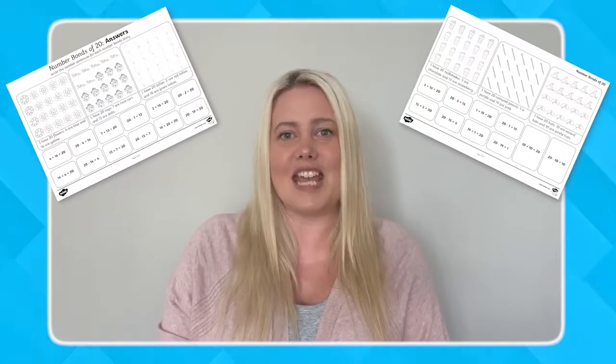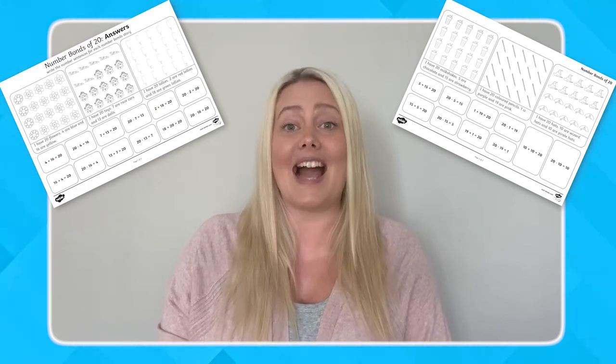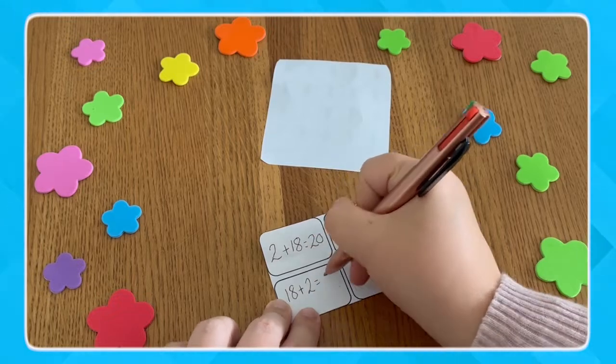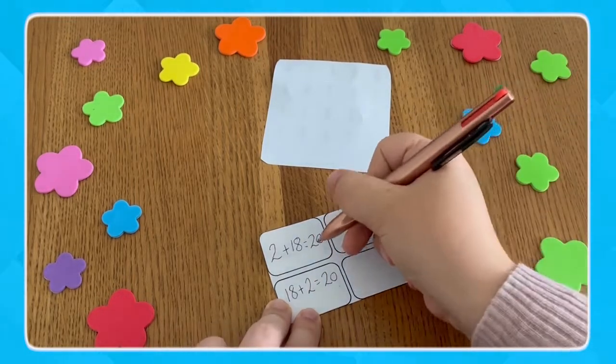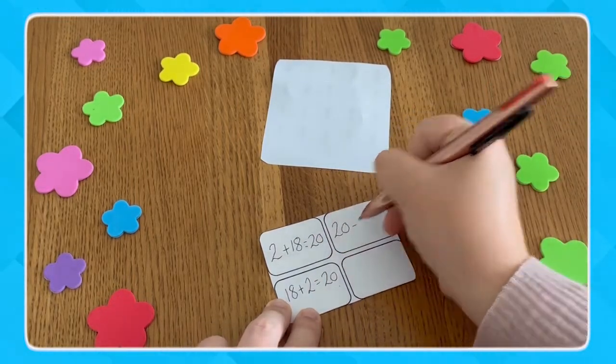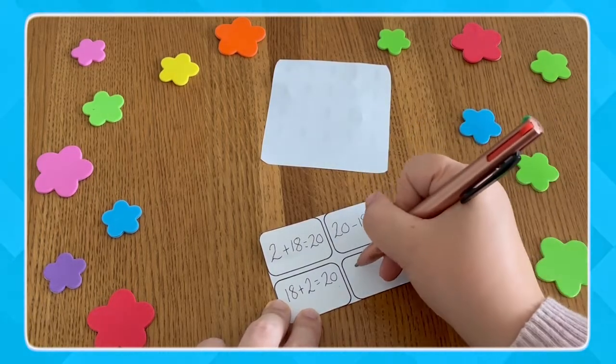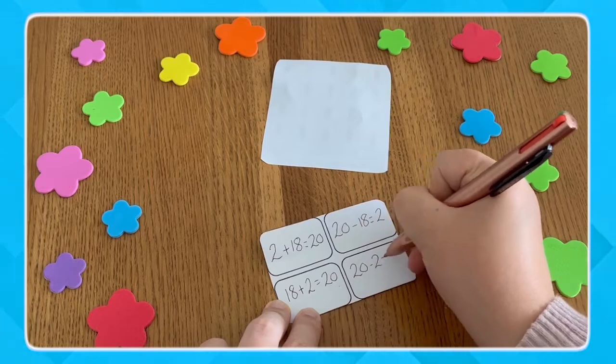There are also handy answer sheets included to make assessment quick and easy. Once children have built confidence with number bonds to 20 using the number fact stories, extend learning by seeing if children can complete the related addition and subtraction calculations for a set of numbers without the story.